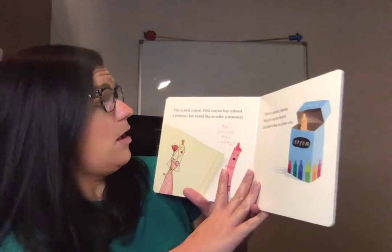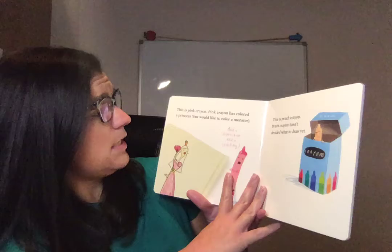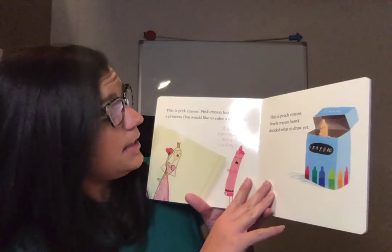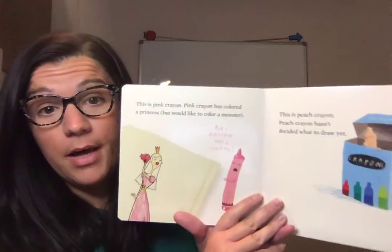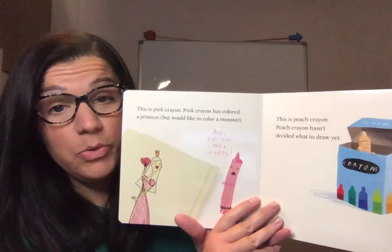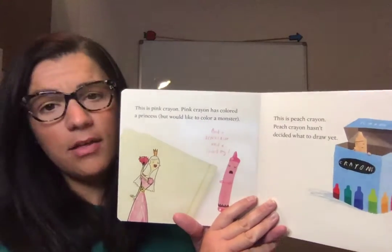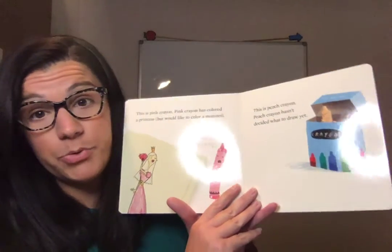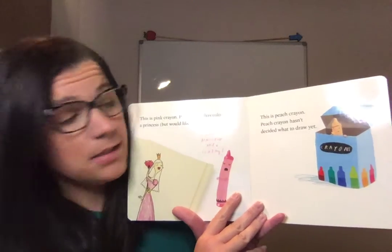This is pink crayon. Pink crayon has colored a princess, but would like to color a monster, and a dinosaur, and a cowboy. Girls who like pink, they can like anything they want. They don't have to just like princesses — they can like monsters and dinosaurs too. And that's why pink crayon wants to color all those things.